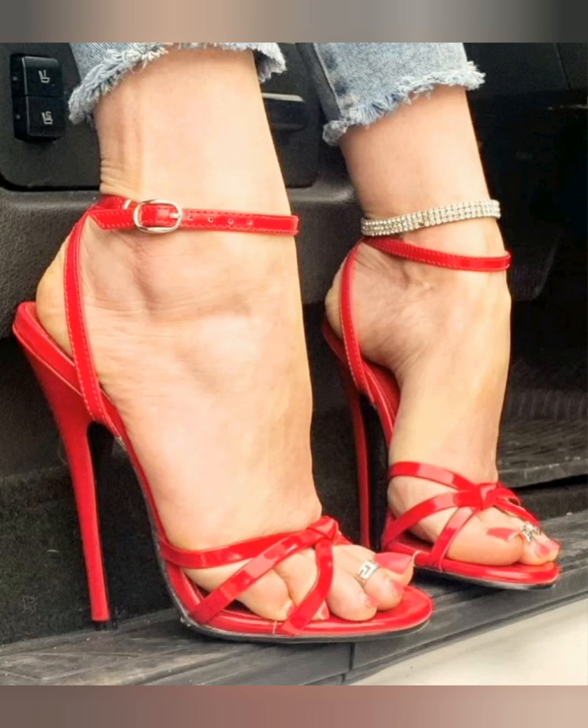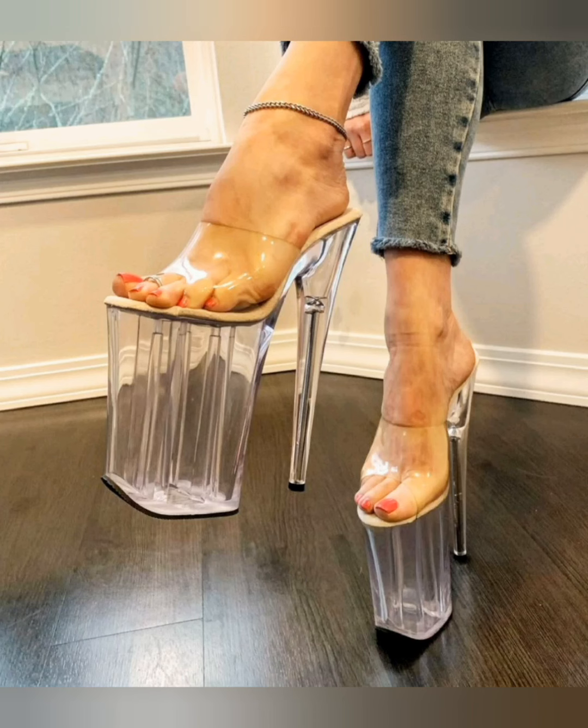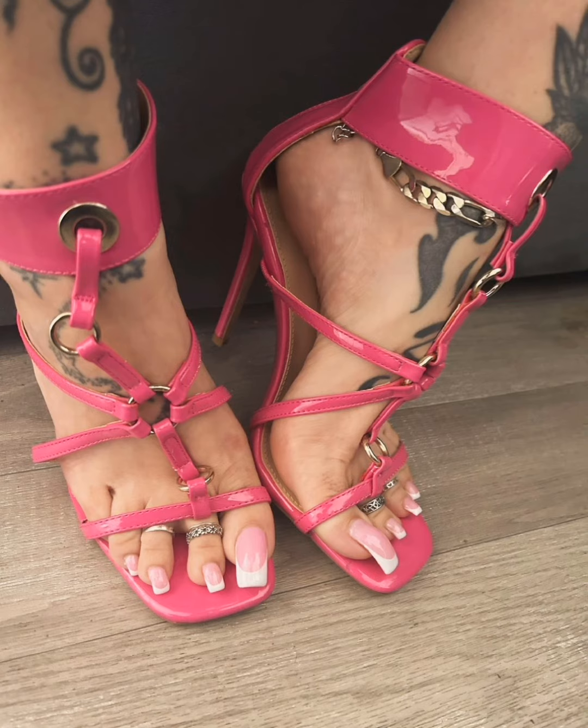Friends, if you like my today's woman heels collection part 19 video even a little bit, then please like, comment, and share my video with your best and close friends.